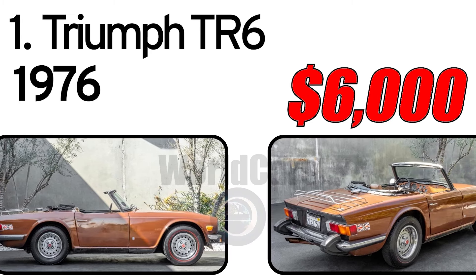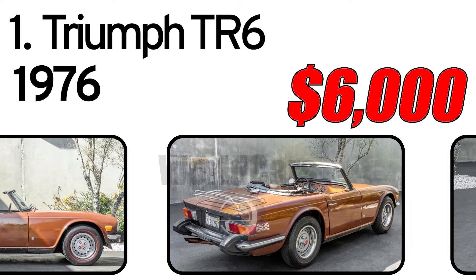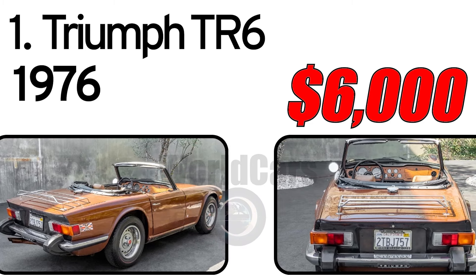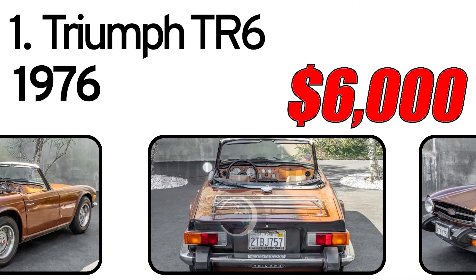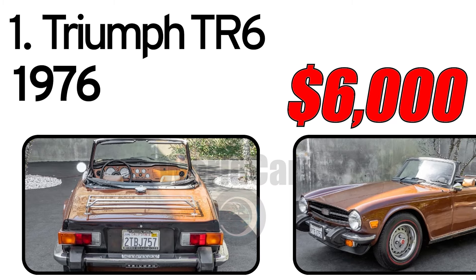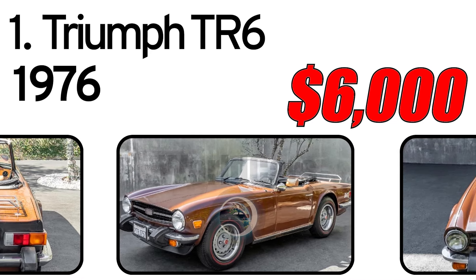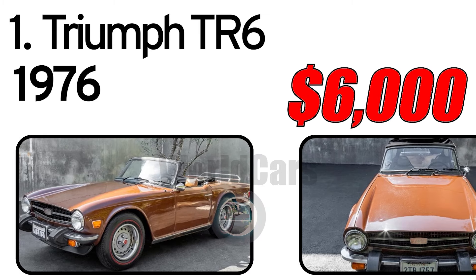This California car is equipped with a four-speed manual transmission, inline-six engine, Zenith Stromberg dual carburetors, front-wheel disc brakes, Smith's Instrumentation, twin exhaust finishers, and a wooden dashboard.